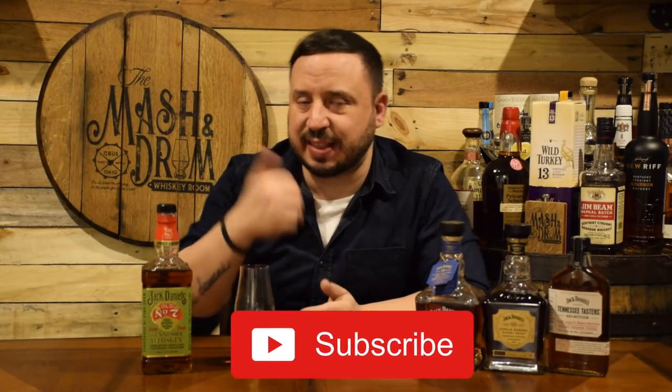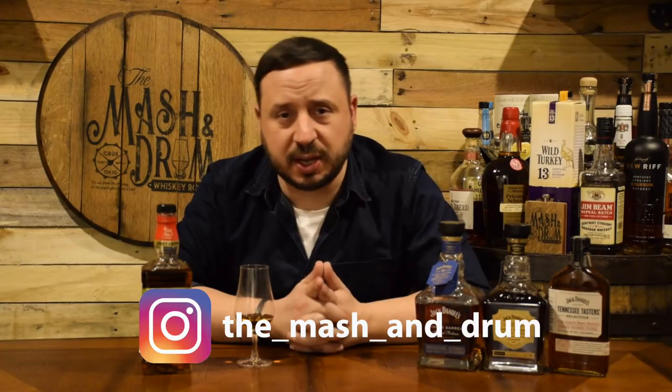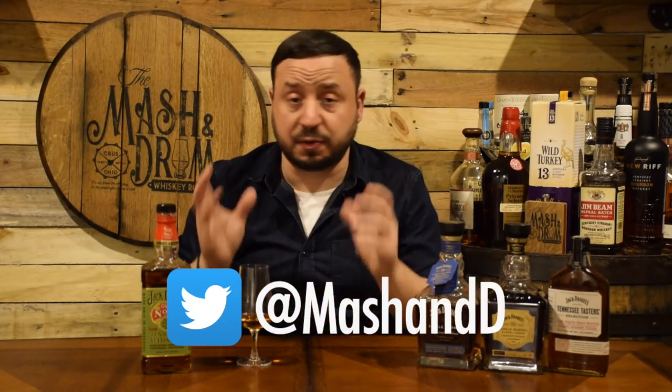Thanks again for watching the Master Drum Whiskey Room, really appreciate you stopping by. If you haven't yet, please hit the subscribe button below and the like button. You can also find me on Instagram and Twitter. Let me know if you've had this and if you've compared the two, because I really think there's a stark difference between them and this one definitely comes out on top. Like I always say, it is not about the whiskey — it is the people you share it with. Cheers, and here's to Jack Daniels. Take care.